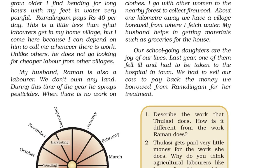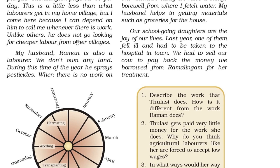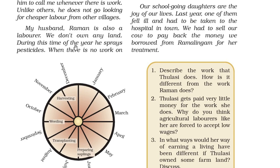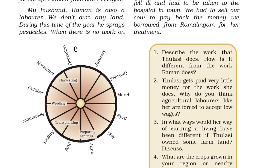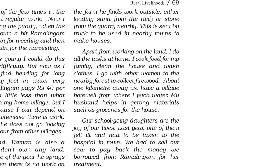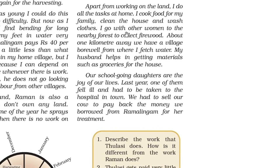Ramalingam pays rupees 40 per day — a little less than what laborers get in my home village. But I come here because I can depend on him to call me whenever there is work. Unlike others, he does not go looking for cheaper labor from other villages. My husband is also a laborer and does not own any land. During this time of year he sprays pesticide, and when there is no work on the farm, he finds work outside — either loading sand from the river or stone from the quarry nearby — which is sent by truck to nearby towns. Apart from working on the land, I do all tasks at home.